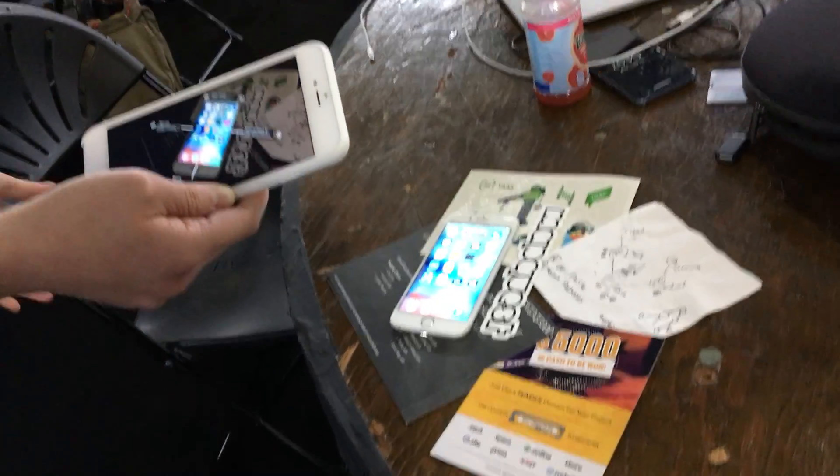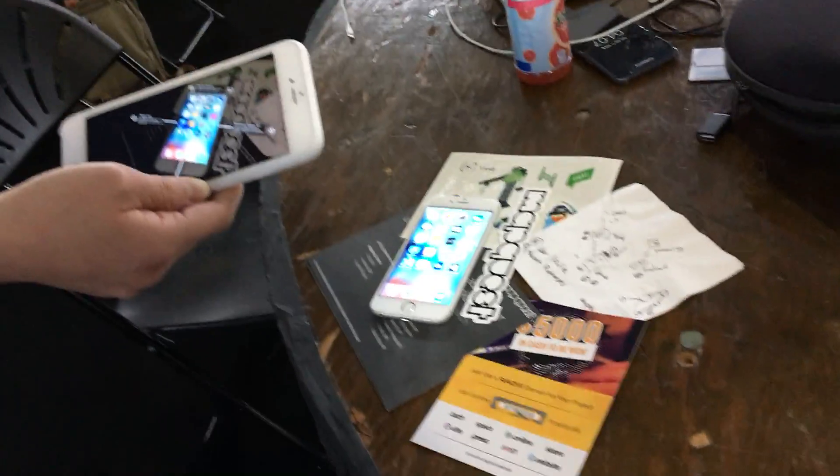So this lets you buy whatever you see and all kinds of cool stuff. Point Shop dot space.